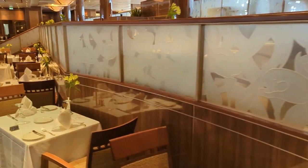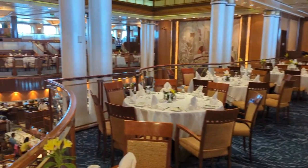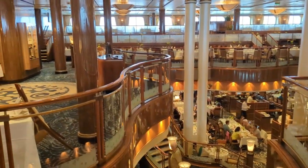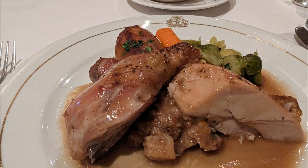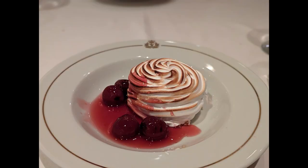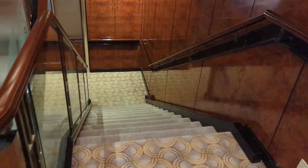For anytime dining you come check in and they show you a table as they're available. Down on deck two were the set dining times at 6pm and 8:30pm. We found the chicken and turkey dishes to be the most successful. I found the fish dishes to be very salty. I did enjoy the beef filet and shrimp as a surf and turf on gala night, as well as the baked Alaska — one of my favorite cruise desserts, and the Queen Mary did a lovely job.